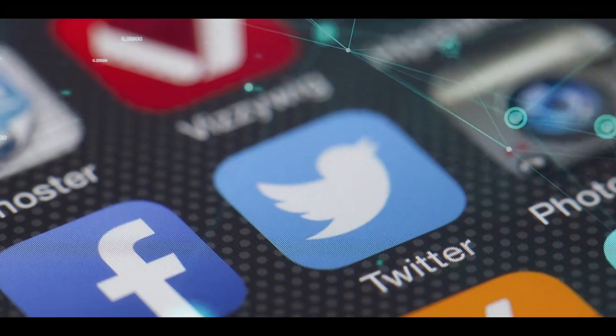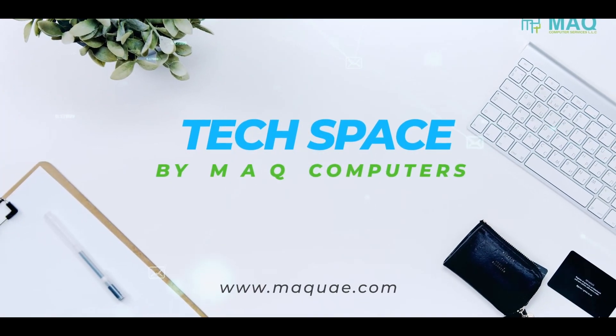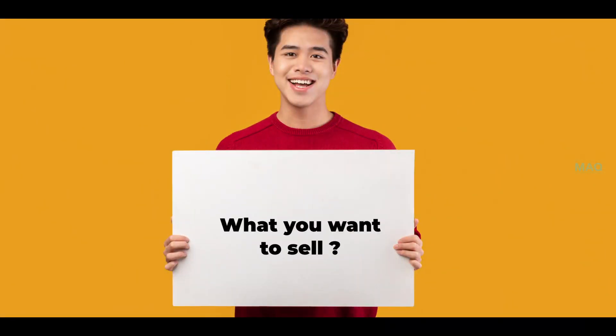So what exactly do you need to start with Shopify? Let's find out. First, you need a good business idea. This might seem obvious, but it's crucial to have a clear idea of what you want to sell and who is your targeted audience.